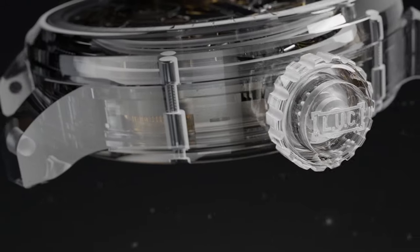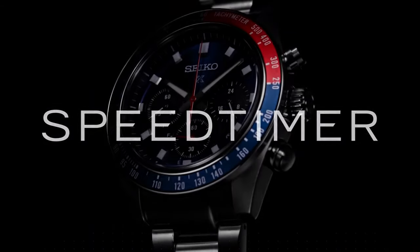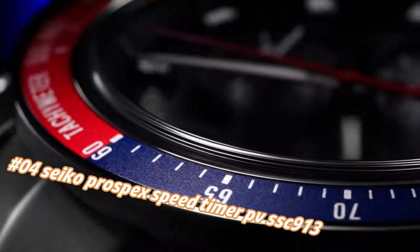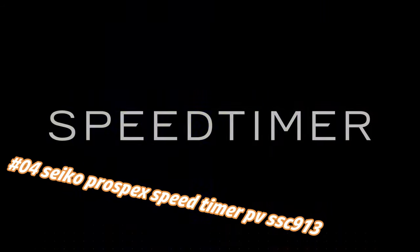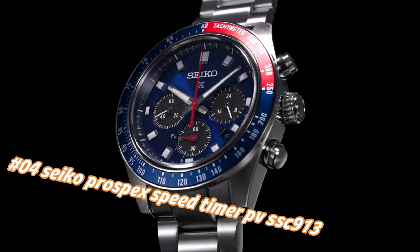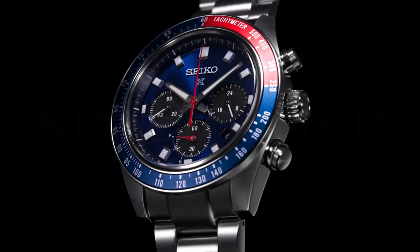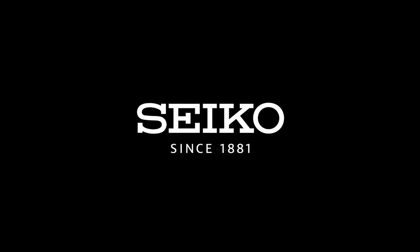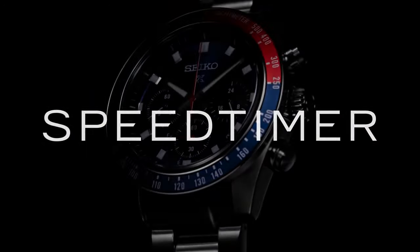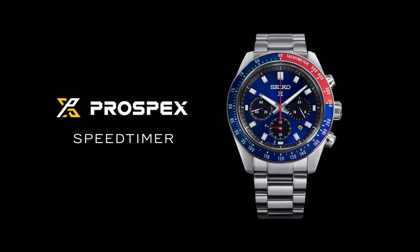Number 4: Seiko Prospex Speed Timer PSVSC913. Price nowadays: $639. Design inspired by Seiko's 1969 Speed Timer, one of the world's first automatic chronographs. Powered by light energy — no battery change required. Six-month power reserve once fully charged. Chronograph measures up to 60 minutes in 1/5-second increments with split time function. Blue dial with sunray finish, red accents, date calendar, 24-hour sub-dial, LumiBrite hands, curved sapphire crystal with anti-reflective coating.